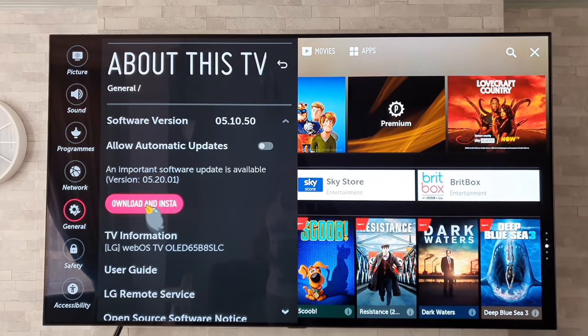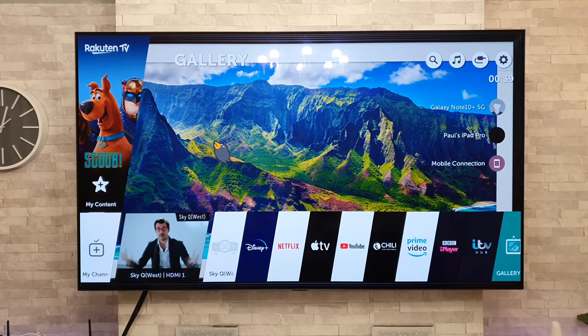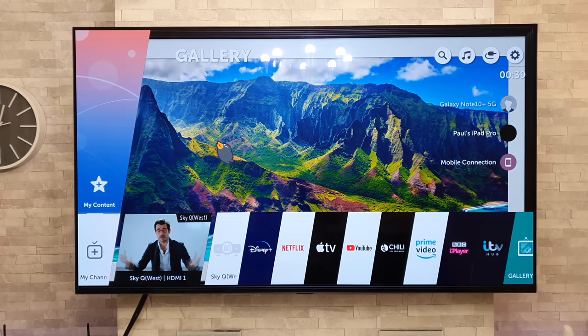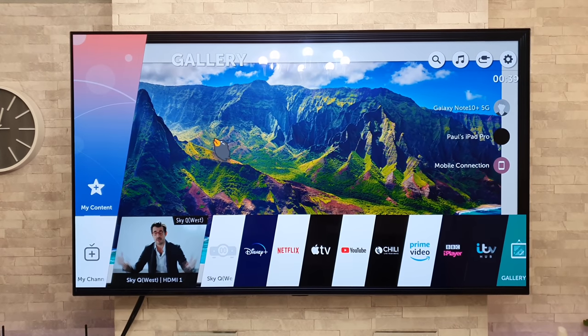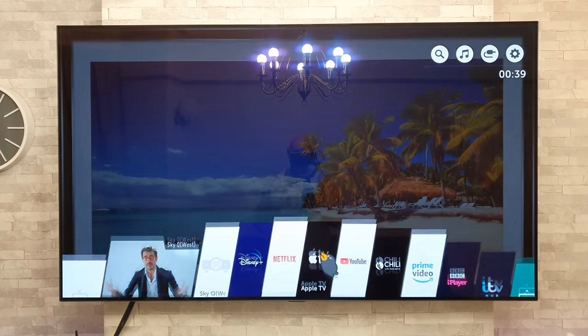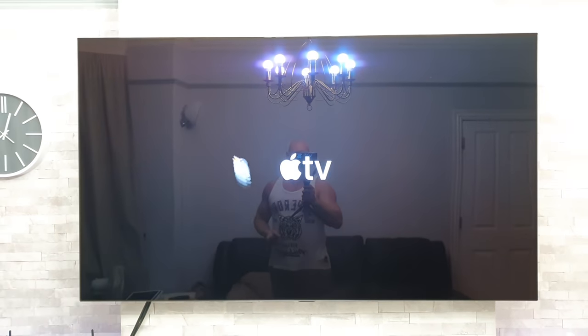So that's what I'm going to do right now. The update is complete and it's a few hours later now. I had a bit of a problem with the internet when it came to doing the update, but anyway we got there in the end. What I'm going to do is just launch the Apple TV app and we will take a look at it.